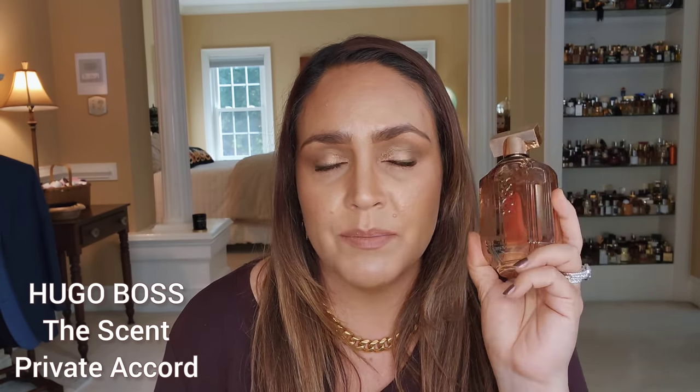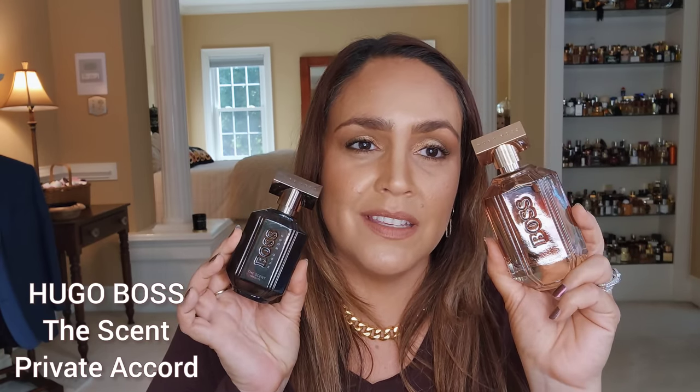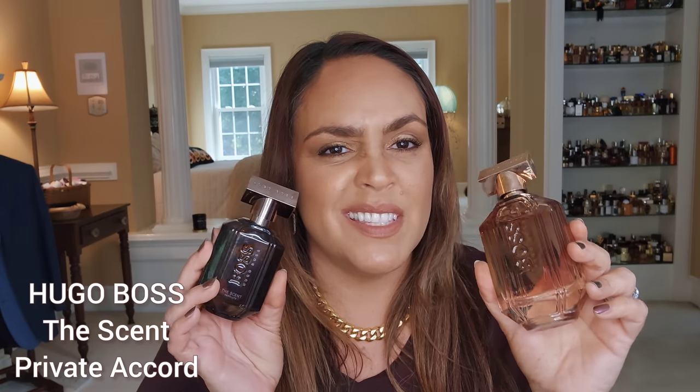Another fragrance I mentioned in my coffee video because it has a strong coffee note, but it belongs here too because of its even stronger chocolate: Hugo Boss The Scent Private Accord. We all know this has poor longevity, so it's a great around-the-house scent — very gourmand, very edible, both coffee and chocolate and sweet. I also have The Scent Absolute, which is more intense and heavier on the vanilla, though chocolate is less pronounced in that version.